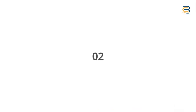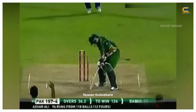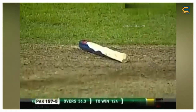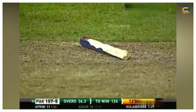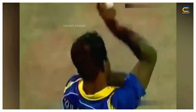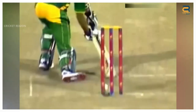Number two: The second ODI of Pakistan's tour of Sri Lanka was played in 2012 at the Pallekele International Cricket Stadium in Kandy, Sri Lanka. Opener Azhar Ali missed out on what would have been his maiden ODI century when a Nuwan Kulasekara yorker broke his leg stump into two. He made 96 off 119 deliveries with 12 fours.